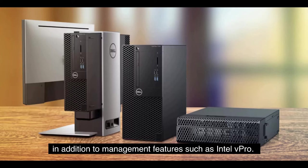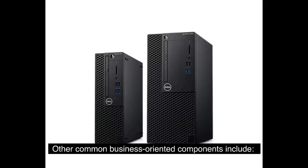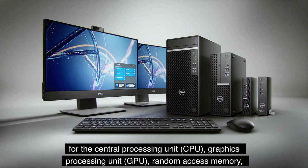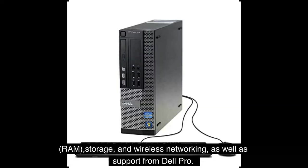Consumers have the ability to customize Optiplex configurations, including options for the CPU, GPU, RAM, storage, and wireless networking, as well as support from Dell Pro.